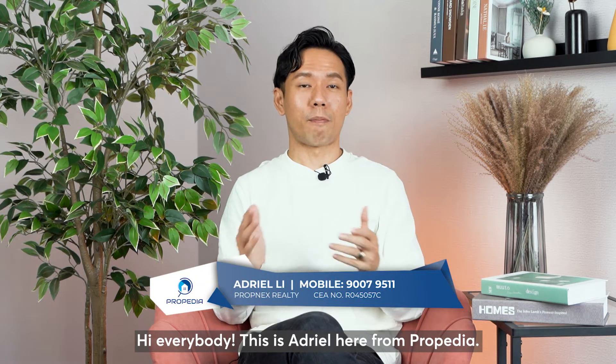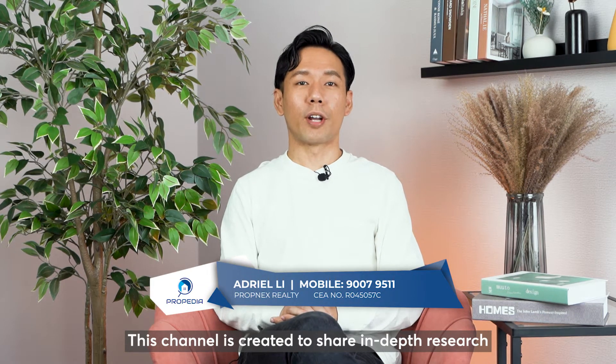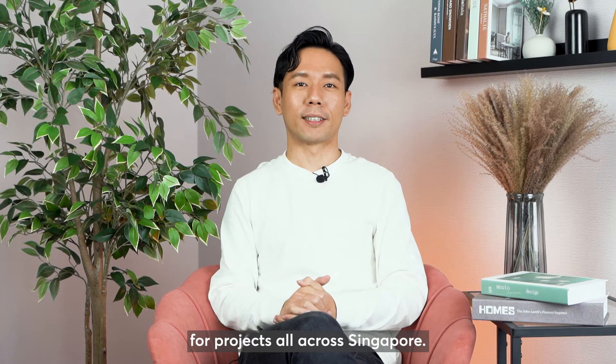Hi everybody, this is Adriel here from Proppedia. This channel is created to share in-depth research of projects all across Singapore.